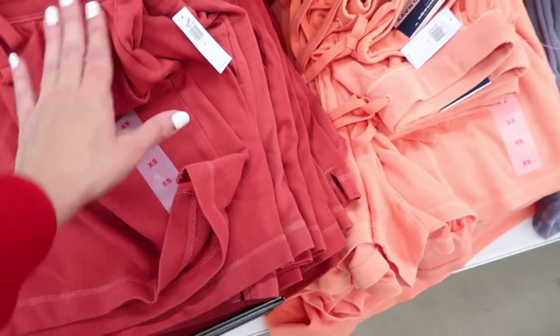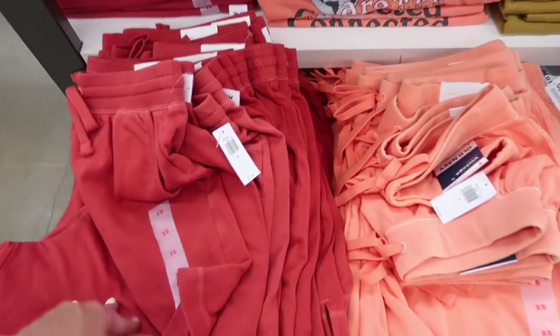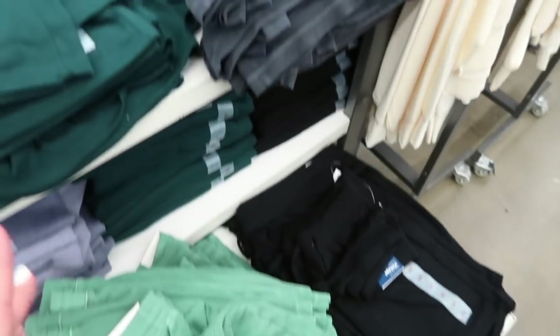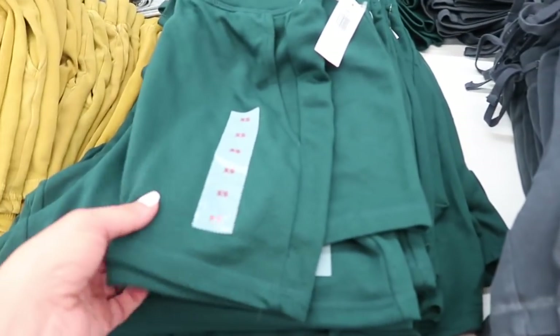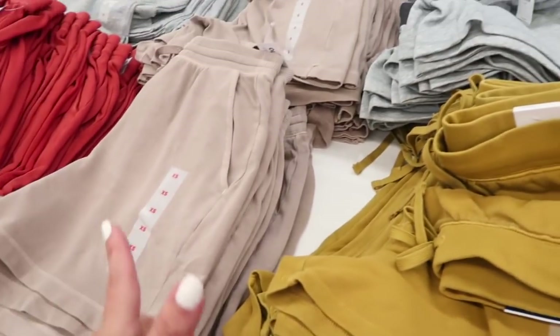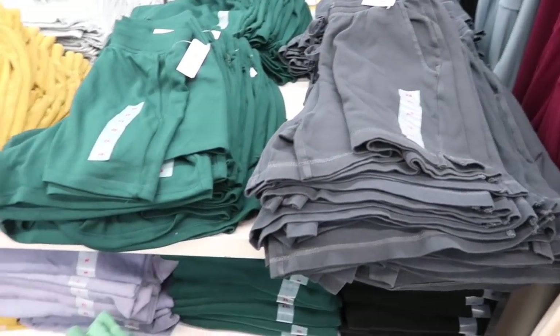Also seeing a new lounge short — this is like a terry material, elastic in the waistband with a drawstring. These are on sale for $15, normally $19.99. Comes in red, orange, blue, green, black, gray, darker rich green, gold green, taupe, and gray.